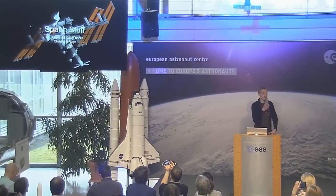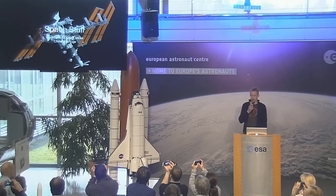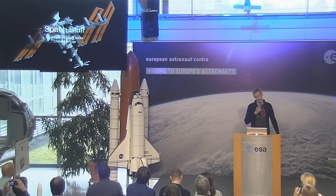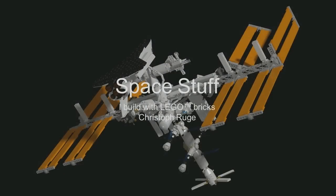Hello everyone, thanks Andrea for having me. My name is Christoph Ruge and I'm a railway engineer by day and a brick head by night. Night is especially good for space stuff. Today I will present some of my space-related models which I made over the last year using Lego bricks.